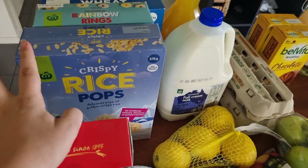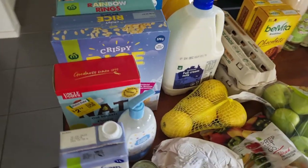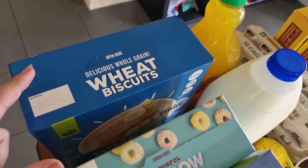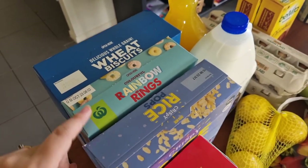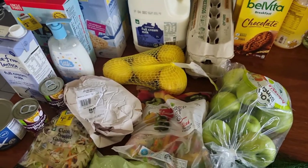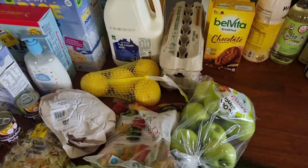We have a crispy rice pops — it's the Woolworths brand. We have a rainbow rings, which is the Woolworths brand of Froot Loops — those are a treat, they'll probably be for school holidays. And then I have a 1.2 kilo thing of the Woolworths brand of Weet-Bix because I literally just bought a new box before the weevils, but those are coming into that container. These were $4.50 and these were all about the $3.20-ish mark. We have $4.50 for the milk, $2.15 for the juice. We have one thing of eggs from Woolworths which was $4.30 — they don't have the cheaper ones anymore.